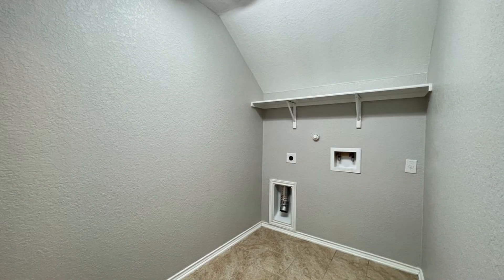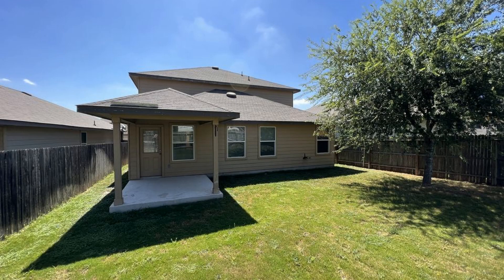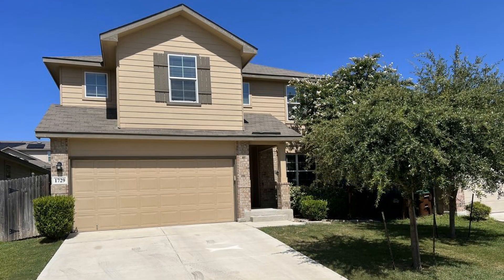If you are interested in this San Antonio, Texas rental property or want to know what other rentals are available in the area, contact us today. We are ready to help you find your next home. Rent from us and experience living in a professionally managed home. Give us a call now.